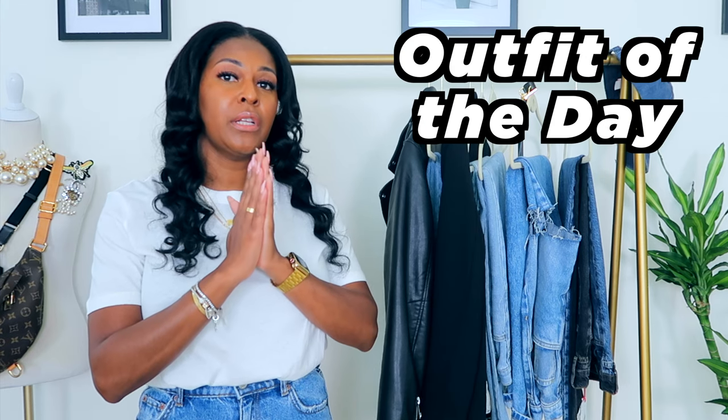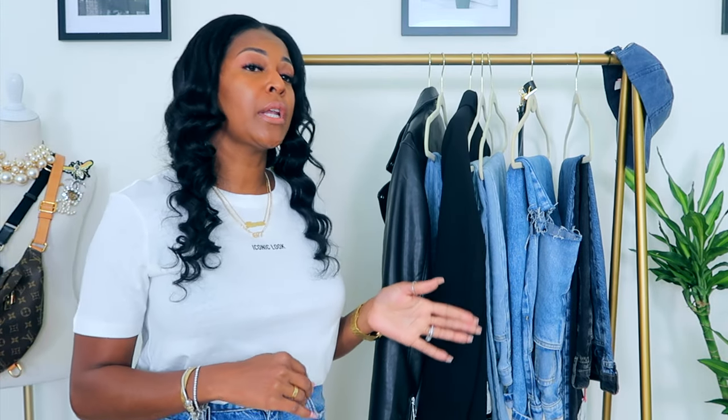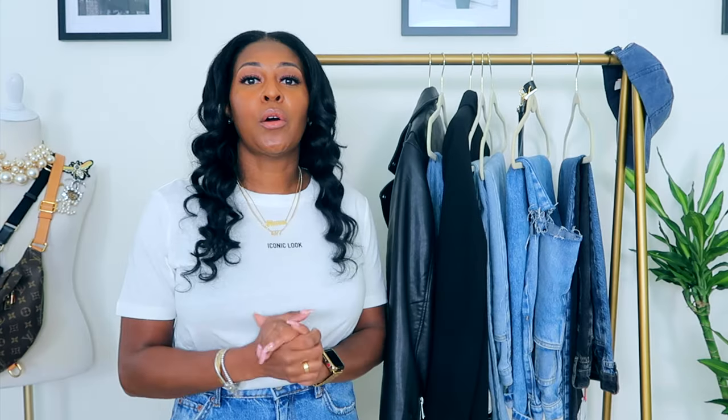For the outfit of the day, I will be wearing this t-shirt that says 'iconic look,' with the same Taurus necklace in 1997 — which is the year of my birth — for all pairs of jeans that I'll be styling and showing you today. The star of the show, the main event, are the jeans.